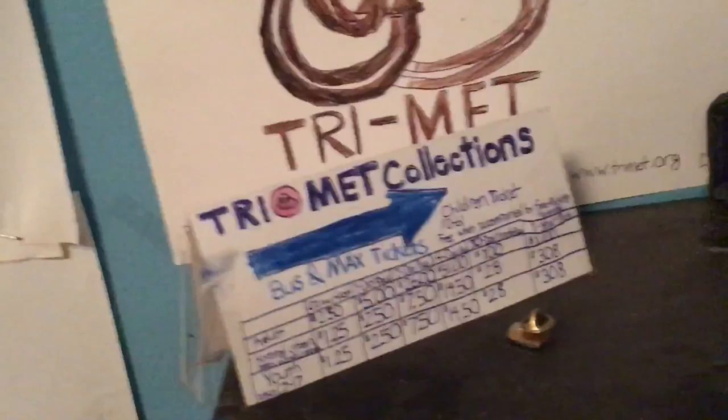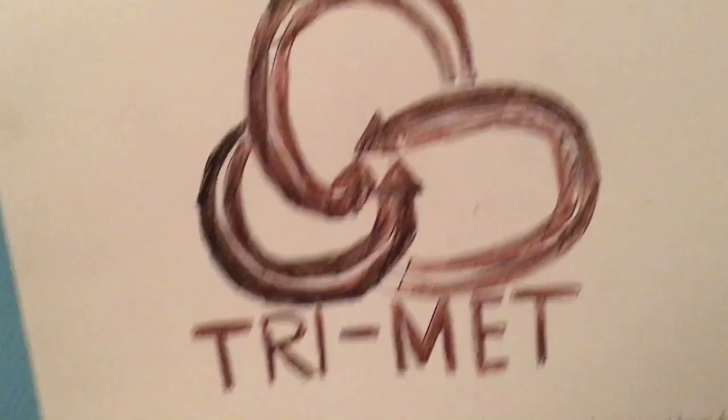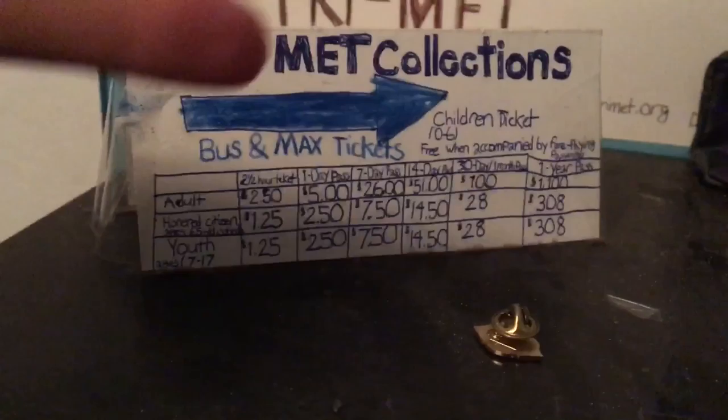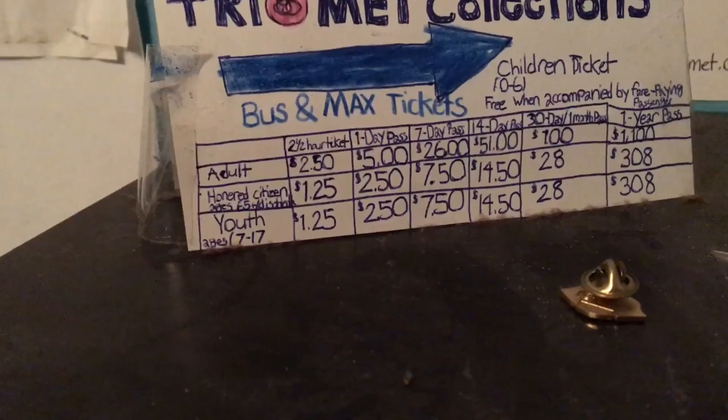What I have here first is the logo. All the stuff I did was from last year, so 2015. The first thing I did was the TriMet logo, and then I have this TriMet collection. This stuff shows how much the tickets cost or the passes — the passes are like these, and the tickets are these.